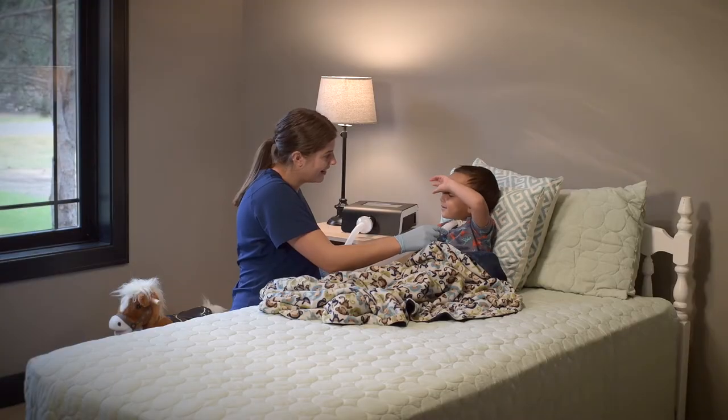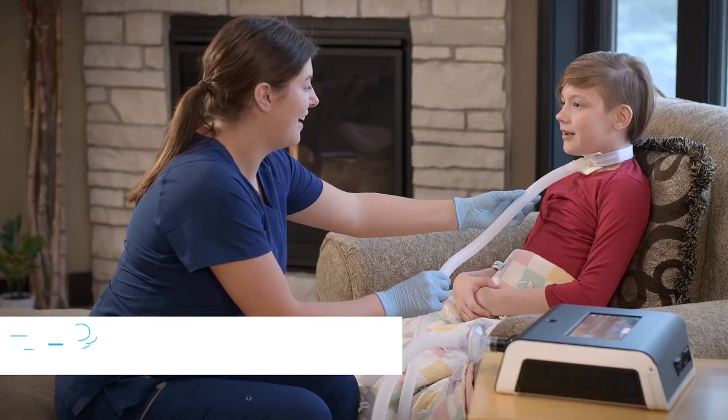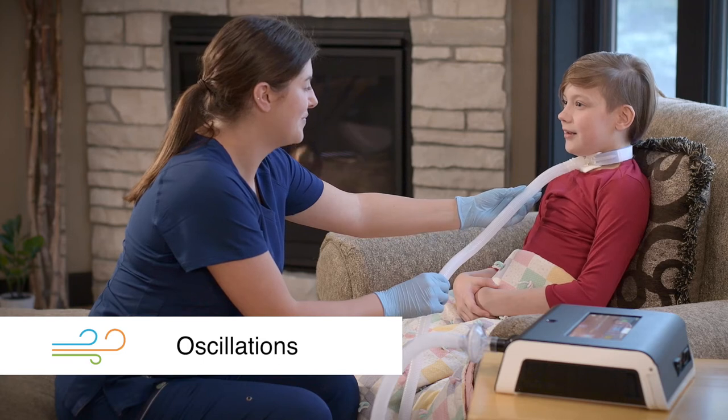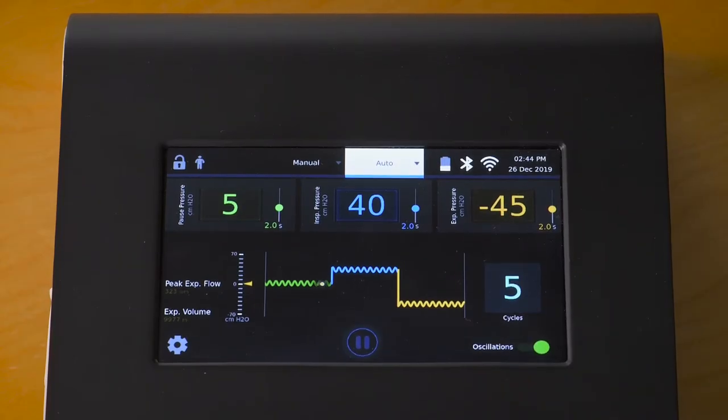The Viways System was inspired by people who need airway clearance treatments tailored to their changing respiratory needs. Viways provides a unique experience with multiple therapy options like high-frequency oscillations to break up mucus and aid in moving the mucus out of the lungs. The oscillations can be turned on during the inhalation and exhalation phases of each cough cycle as well as during the positive airway pressure of the pause phase.